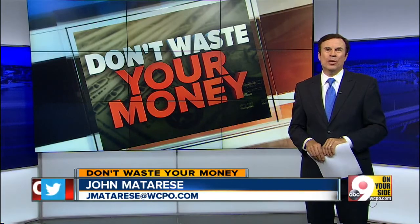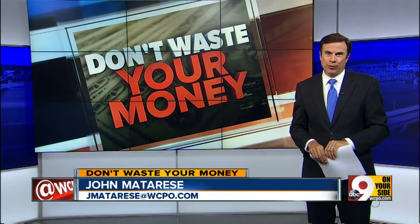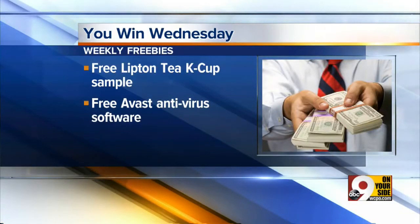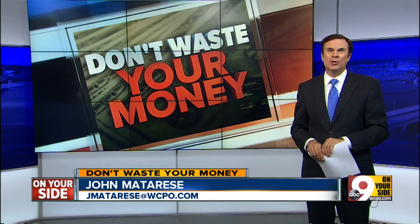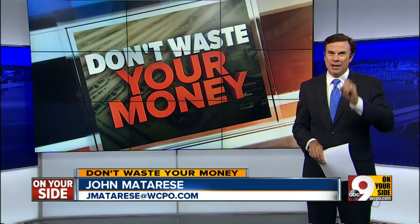Also on WCPO.com, it's You Win Wednesday. This week, how about a free Lipton K-Cup sample, plus free Avast antivirus software that gets top reviews. Those freebies, plus sign up for my newly relaunched newsletter on WCPO.com, so you don't waste your money.